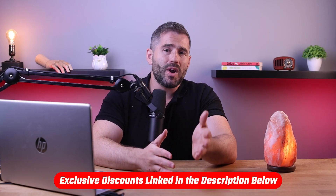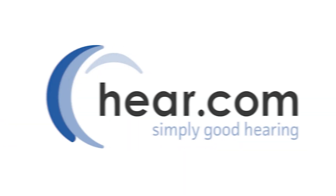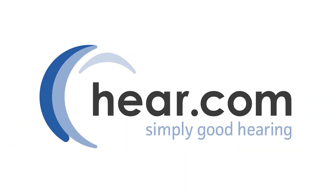Choosing the right hearing aid with the features you specifically need is really important, which is why I've made a list of the best hearing aids for you to choose from depending on your needs. You'll find the links to pricing and discounts in the description down below. I've been testing many different hearing aid services and I've narrowed it down to Jabra Enhance, MD Hearing, and Hear.com as the best three services overall.